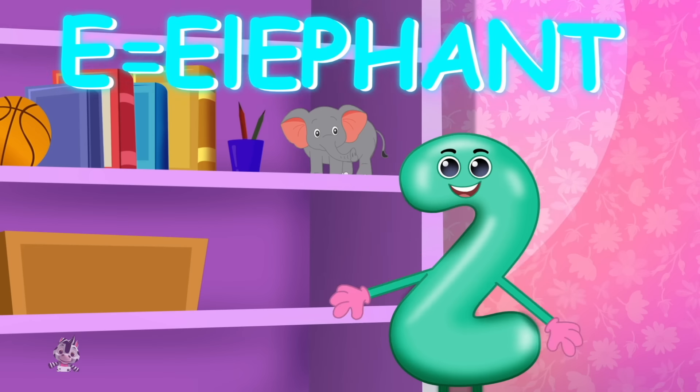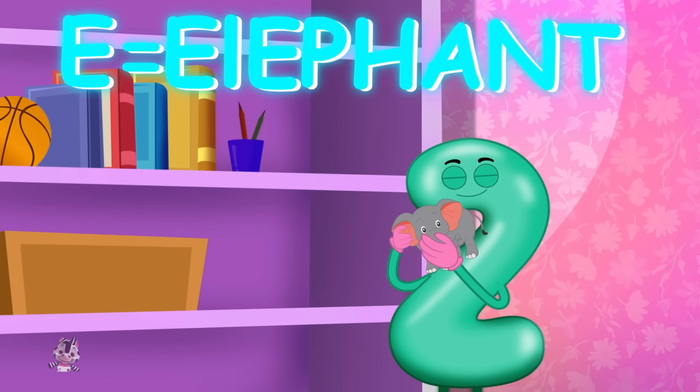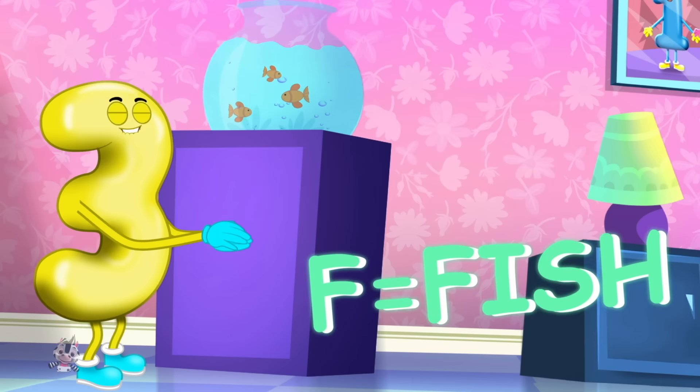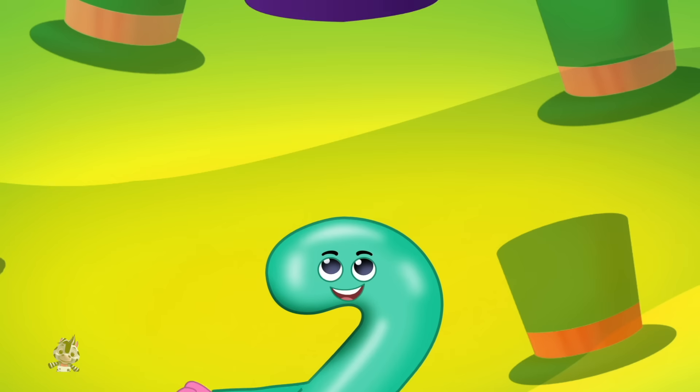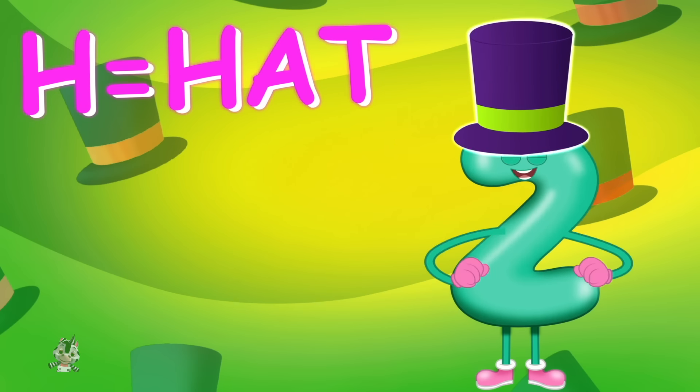E is for elephant, e-e-elephant. F is for fish, f-f-fish. G is for guitar, g-g-guitar. H is for hat, h-h-hat.